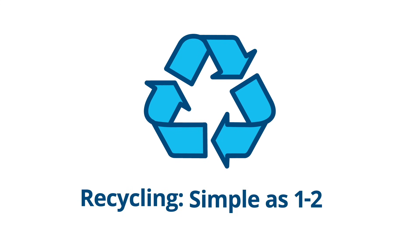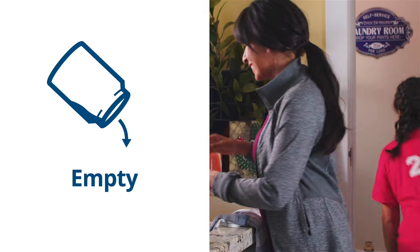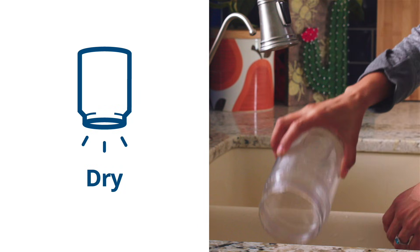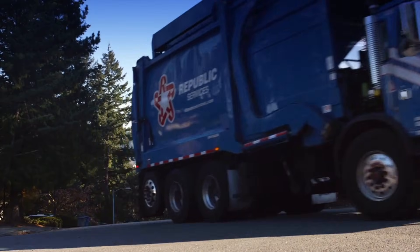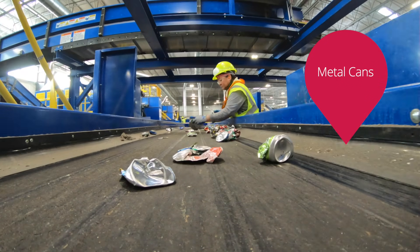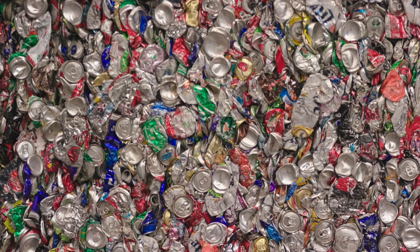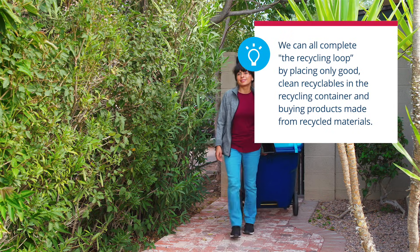Now I get it — it's what we learned in school about what the recycling symbol means. It starts with everyone placing their empty, clean, and dry recyclables loose in their recycling bins. The recycling truck picks up our recyclables and brings them to the recycling center, where they are separated into paper, cardboard, plastic, and metal. These materials are then used to make new products. When people buy these products made from recycled materials, we complete what's called the recycling loop.